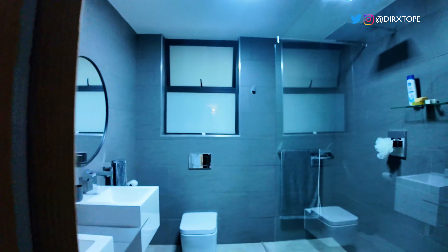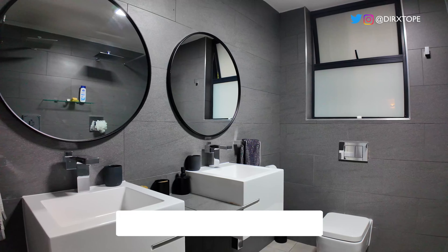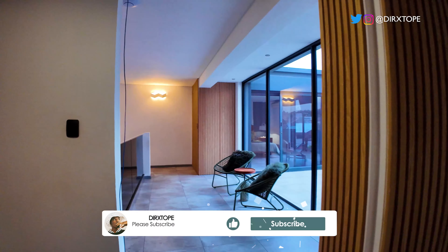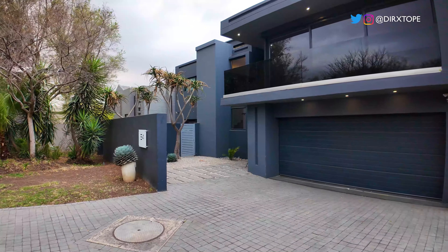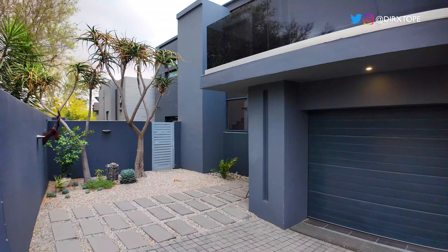I really like this wooden texture as well. Here's the bathroom — a nice sink and toilet, very beautiful. Don't forget to hit the like and subscribe button, guys. I hope you enjoyed this property and the things you see. Comment on the things you like about this property — I will definitely see you guys on the next one. Peace.